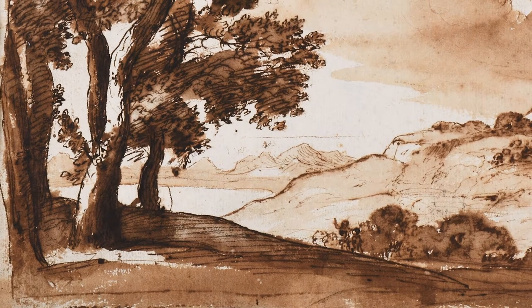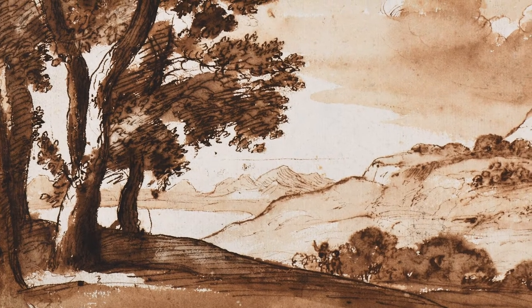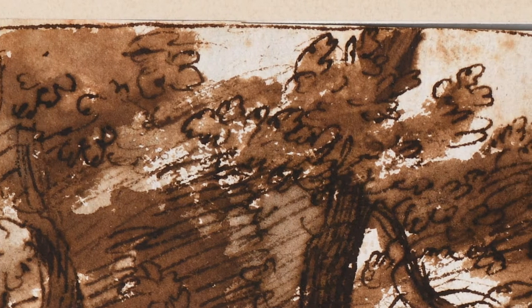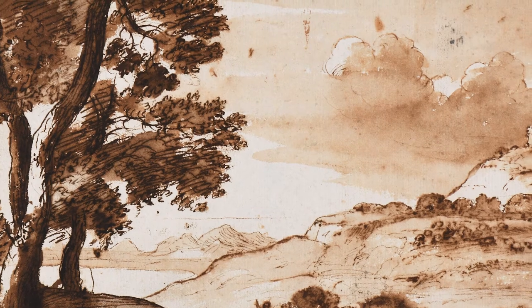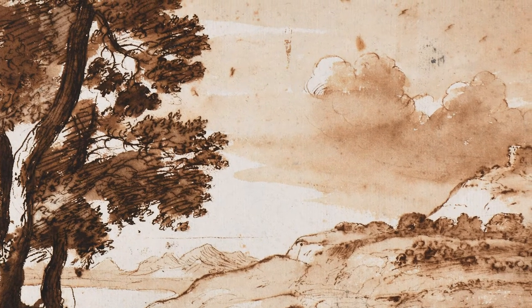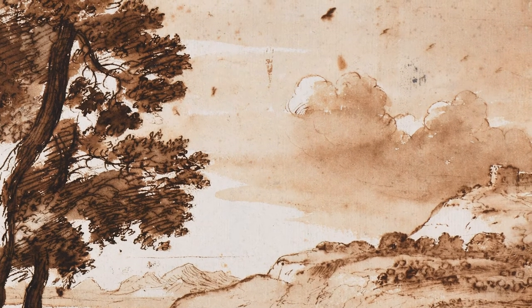Like many of Claude's landscape drawings, this one wasn't a study for a painting, but rather an autonomous composition. He began the drawing by outlining a rectangular frame, indicating that he intended to create a self-contained scene rather than a loose sketch. Claude composed the drawing in pen and ink with shades of brown wash, or diluted ink applied with a brush, and experimented with different techniques to set a particular mood.